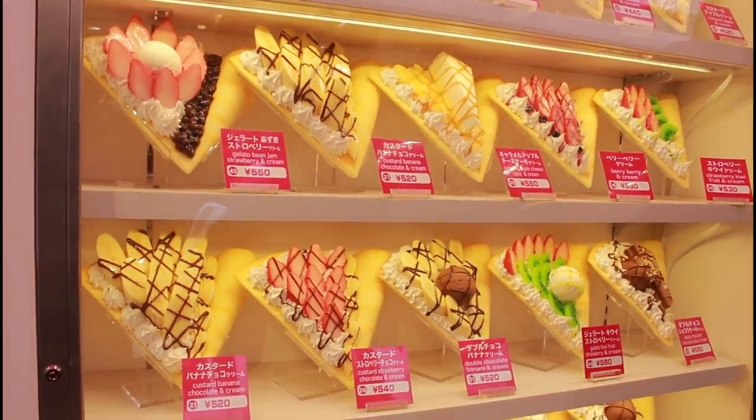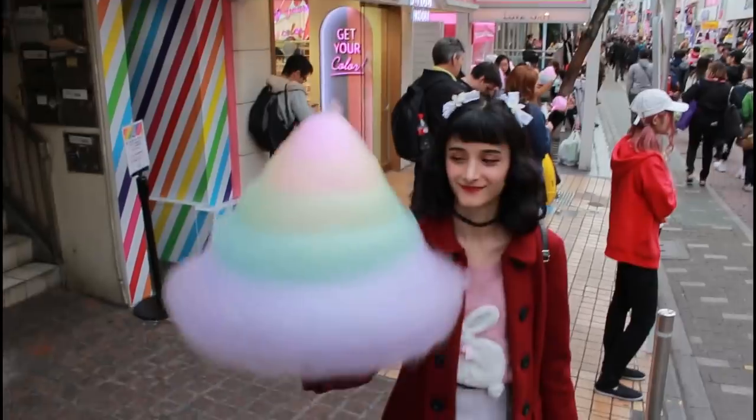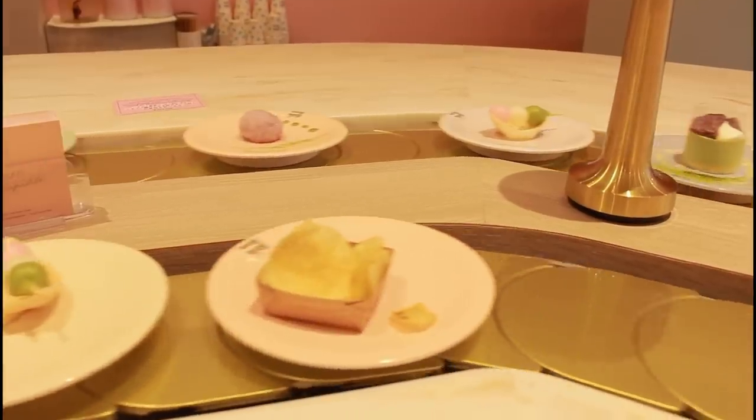And there you have it — that is my list of my favorite foods in Harajuku. Please comment down below which foods you think are most delicious, or if you have any other recommendations, please do let me know. Thank you guys so much for watching. Don't forget to hit like and subscribe!